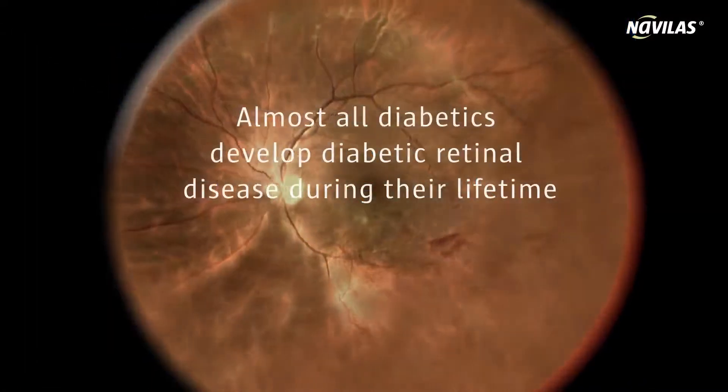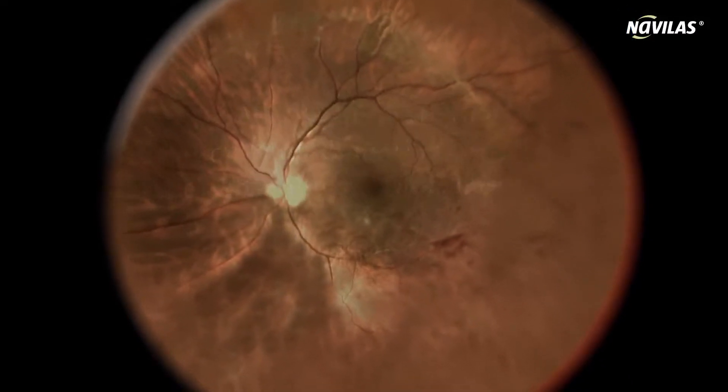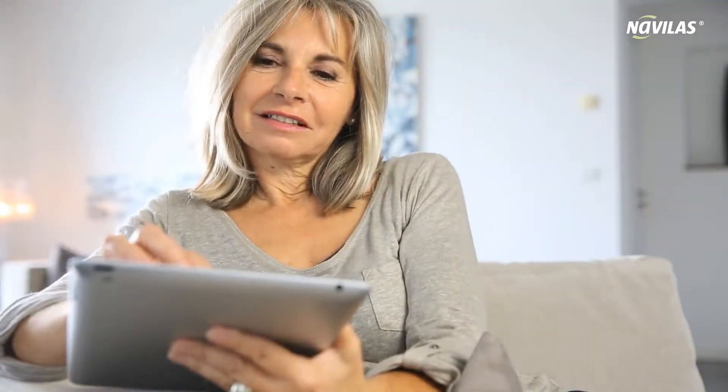If a disease should arise — for example, damage to the blood vessels of the retina due to diabetes — your doctor may recommend laser treatment.